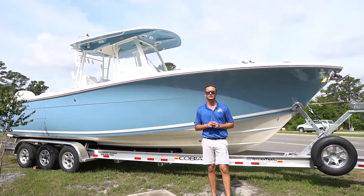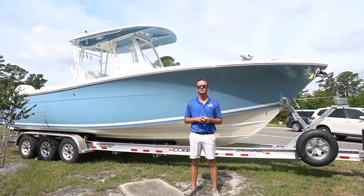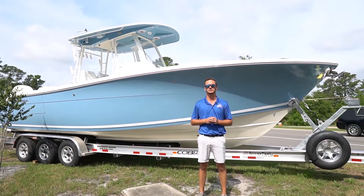That's going to be it here for Battleship Cycles and Marine. If you have any questions about the Cobia 301 or any other product we carry, stop by our showroom at 8006 Market Street in Wilmington, North Carolina. Thanks for watching and we'll see you next time.